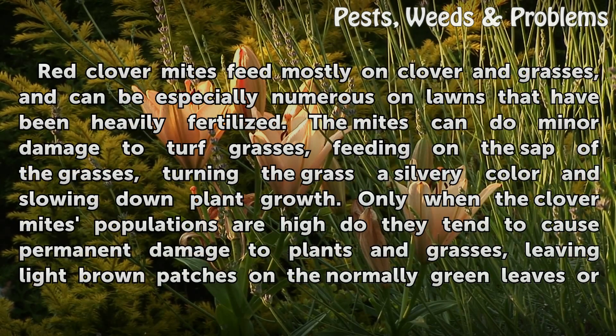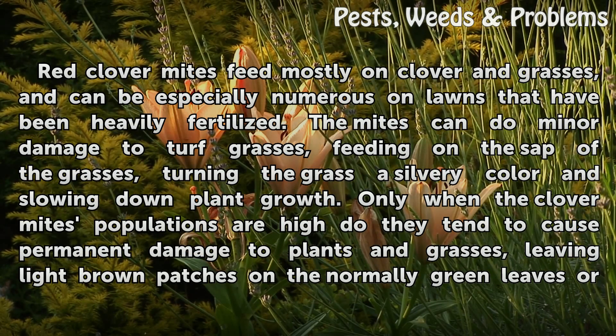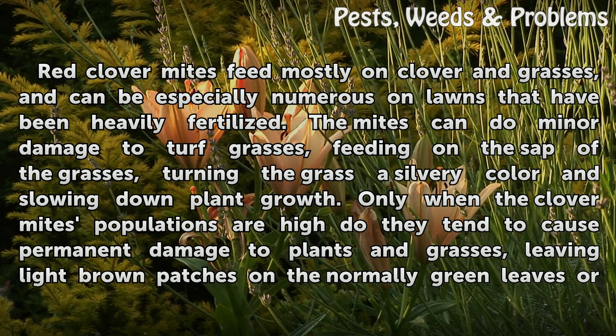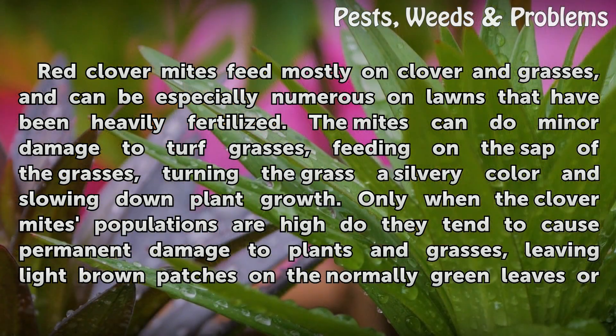Red clover mites feed mostly on clover and grasses, and can be especially numerous on lawns that have been heavily fertilized. The mites can do minor damage to turf grasses, feeding on the sap of the grasses, turning the grass a silvery color and slowing down plant growth.